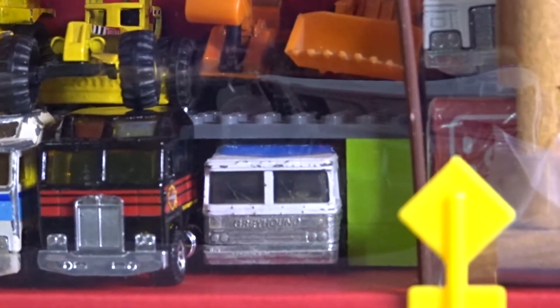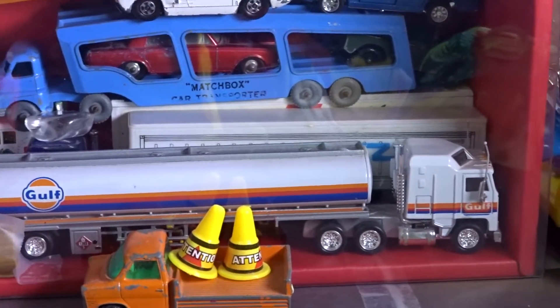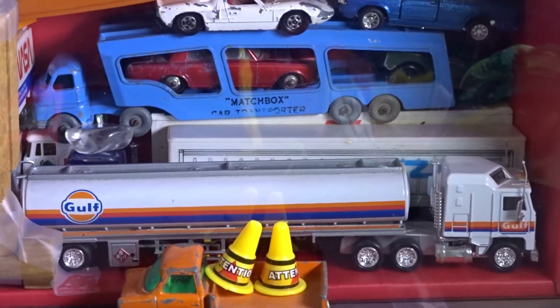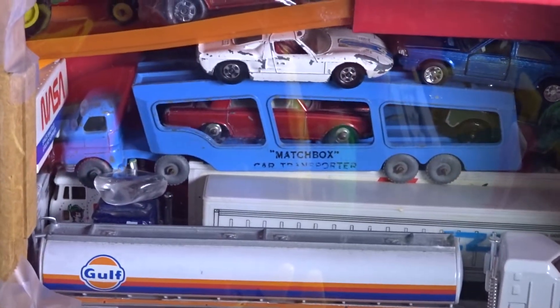Here is a Hot Wheels Greyhound bus, Hong Kong base, and the trailers — trucks. This is a Gulf tanker truck, a Z-Toy's truck, and a Majorit.